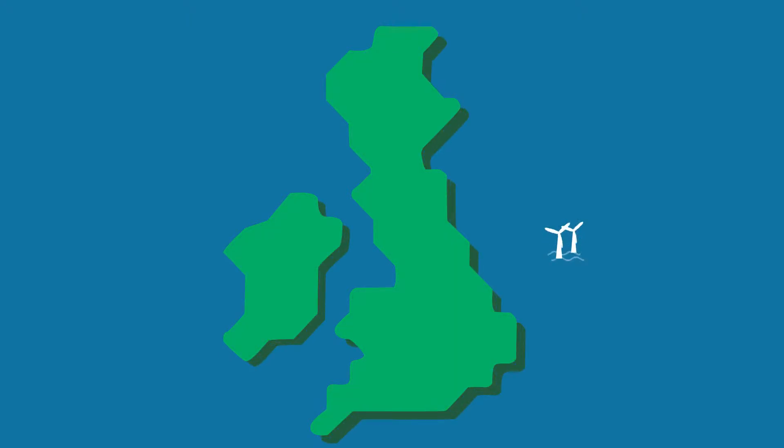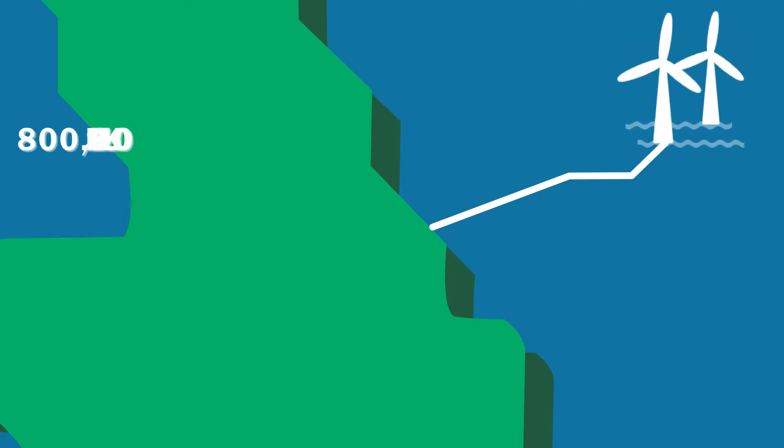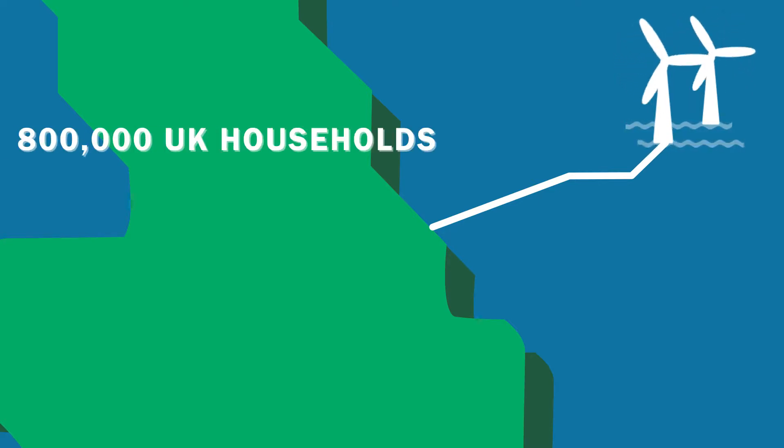Triton Knoll is an offshore wind farm being developed by Energy Renewables UK Limited. It's located in the North Sea, roughly 33 kilometres off the Lincolnshire coast. The development consists of 90 turbines with a combined generating capacity of 900 megawatts — that's enough to supply 800,000 UK households.